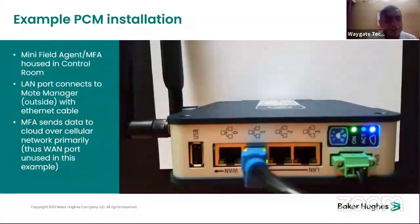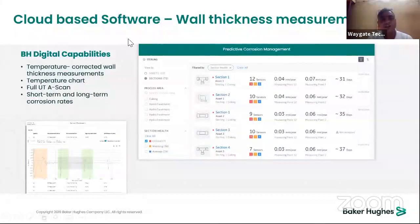The minifield agent housed in the control room connects via LAN port to the MOT manager outside using an Ethernet cable. It sends data to the cloud over a cellular network. The cloud-based software provides temperature-corrected wall thickness measurements, temperature charts, full UT A-scan data, and short-term and long-term corrosion rates. The system predicts corrosion rates three months in the past and forecasts the next three months, helping customers decide when to repair, replace, or continue operating.